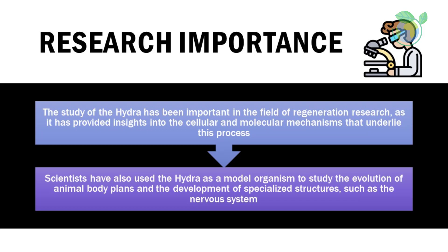Research importance: the study of the hydra has been important in the field of regeneration research, as it has provided insights into the cellular and molecular mechanisms that underlie this process. Scientists have also used the hydra as a model organism to study the evolution of animal body plans and the development of specialized structures such as the nervous system.